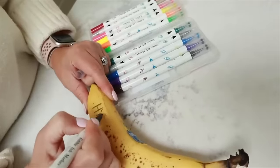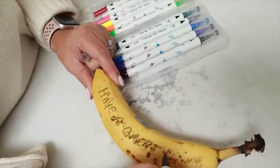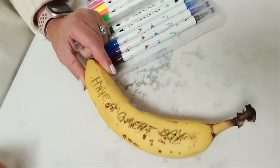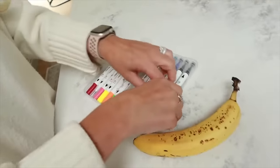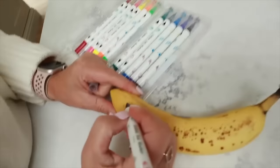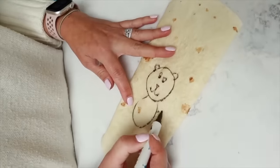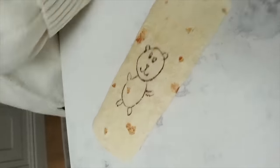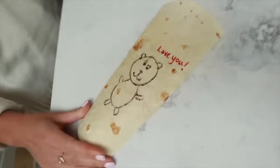I also write little notes on bananas — you can do this with a normal pen, but I have edible pens which are really for cakes and cupcakes but work on fruit. They also work really well on wraps. If I ever draw or write a little message on the kids' wraps or bananas, they just love it.